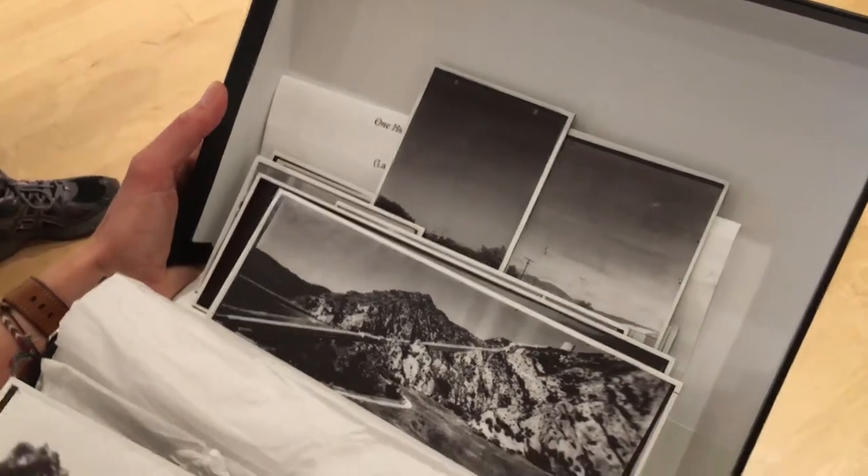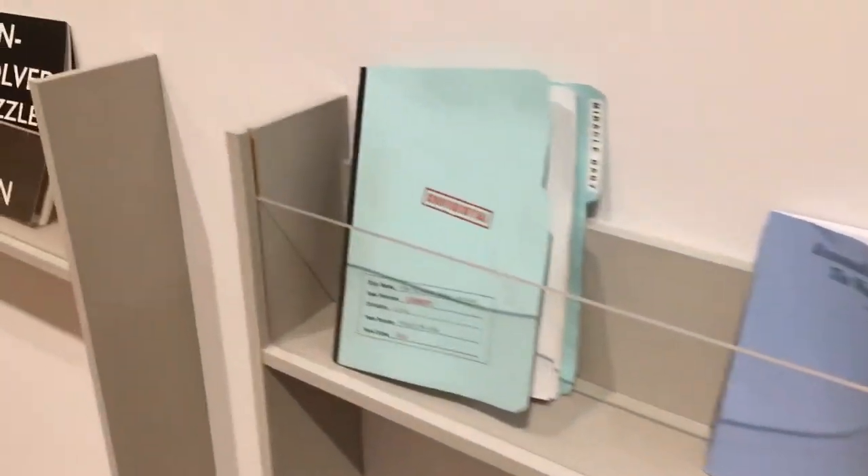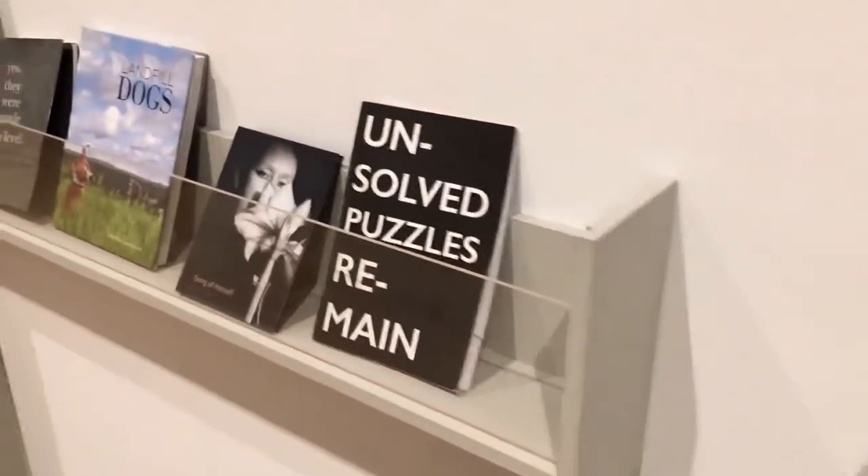Senior work in the context of a book format is an excellent exercise in clarifying a body of work. Senior work in book format can provide connections not seen in other presentation formats.